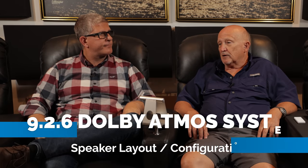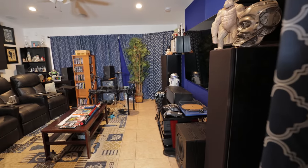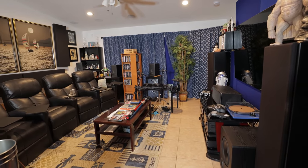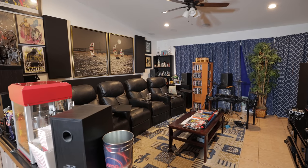You've done some really creative things and I'm excited to go through all of this. So it's a total 9.2.6 — nine bed layer speakers, two subwoofers, and six Atmos speakers. That's a lot of speakers for a small space, but I love the immersiveness we got when we were going through the demos. I even love the fact that you've got all your bed layer speakers really low, almost at ear level, which is what Atmos recommends.